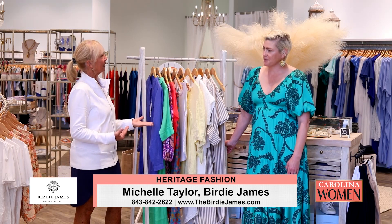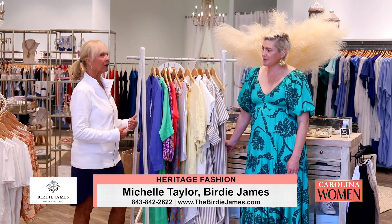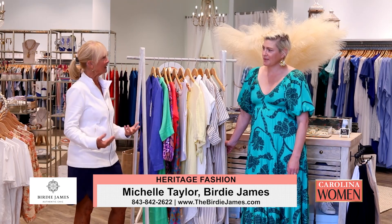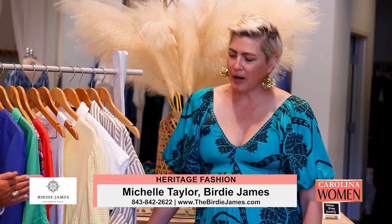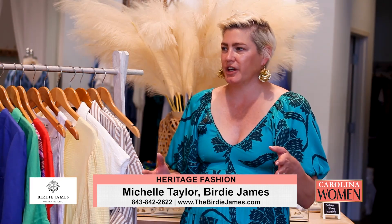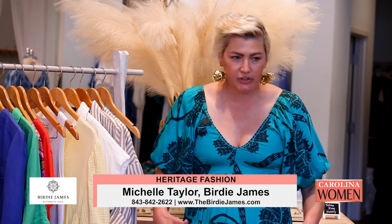One of the things we find is we all want to step it up a notch this year — lots of parties, lots of festivities. This is my traditional heritage style, so I'm not coming in heritage plaid. You see this and then you see the complete opposite.